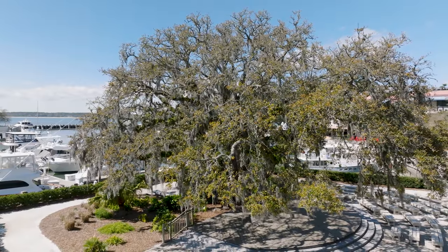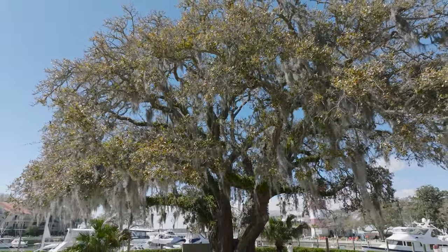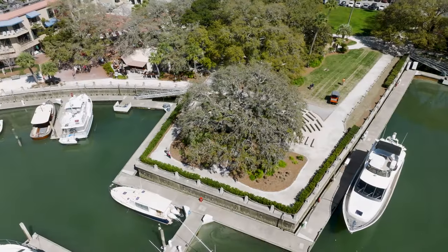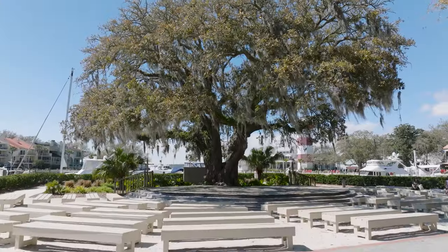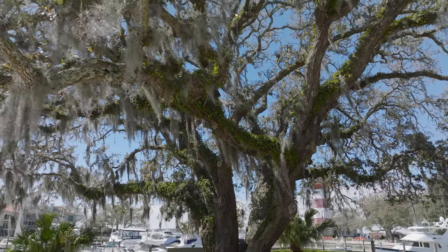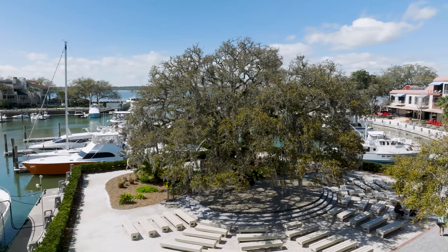In the heart of Harbor Town, the Liberty Oak stands as a majestic symbol of strength and resilience. This centuries-old live oak, with its sprawling branches and lush canopy, has become an iconic landmark within the community. Underneath its expansive shade, locals and visitors alike gather to enjoy leisurely moments, community events, and the vibrant atmosphere of the surrounding area. Its significance goes beyond its impressive stature, as it serves as a living testament to the enduring spirit of Hilton Head, rooted deep in the low country soil. The Liberty Oak remains an integral part of the island's cultural tapestry, inviting all to appreciate the beauty and resilience of this magnificent southern giant.